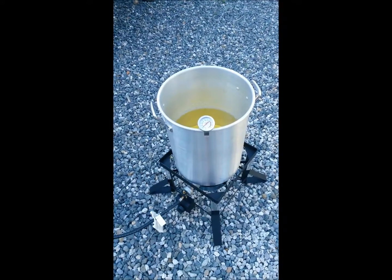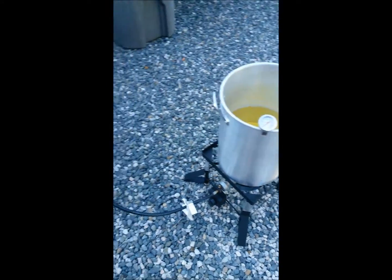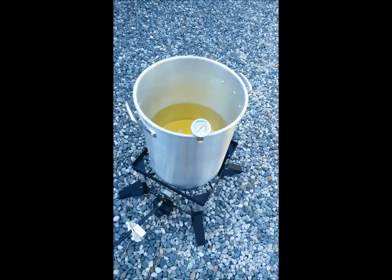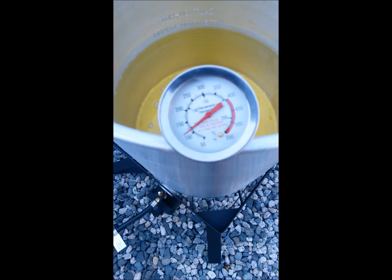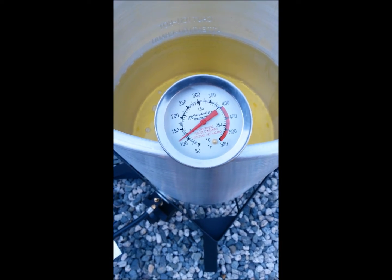My first attempt at deep frying a turkey. I have my propane hooked up and on. I'm just waiting for the temperature gauge to get up to about 325 before I put the turkey in.